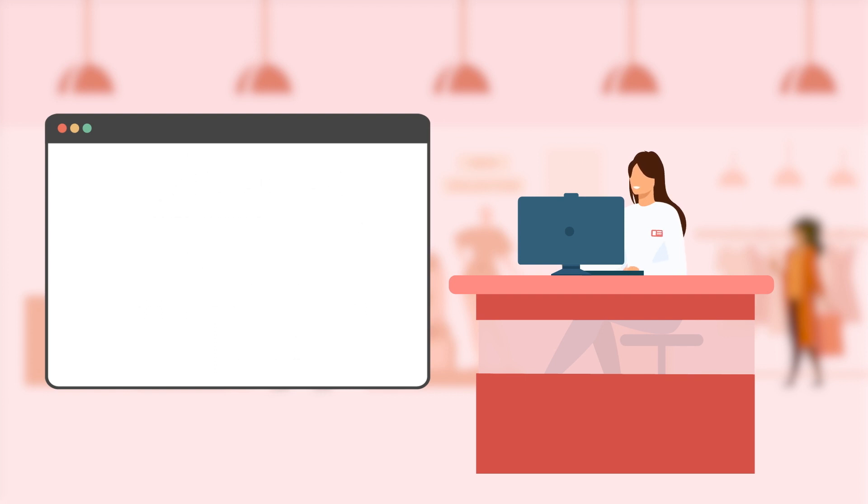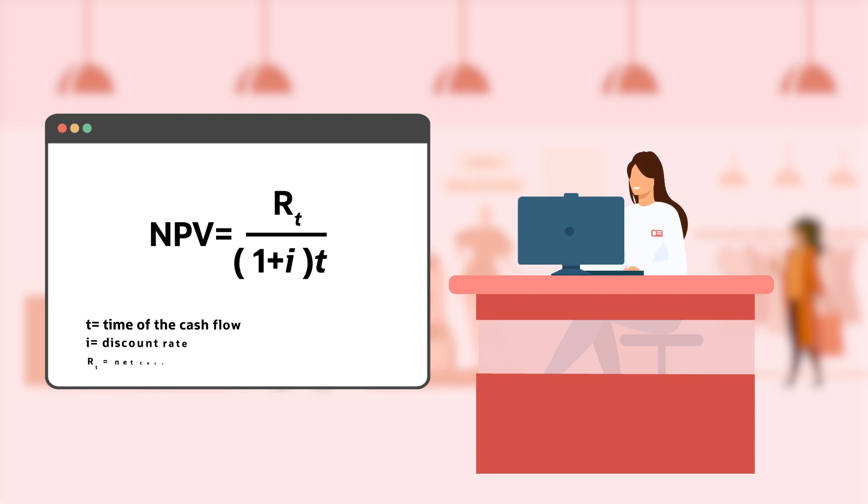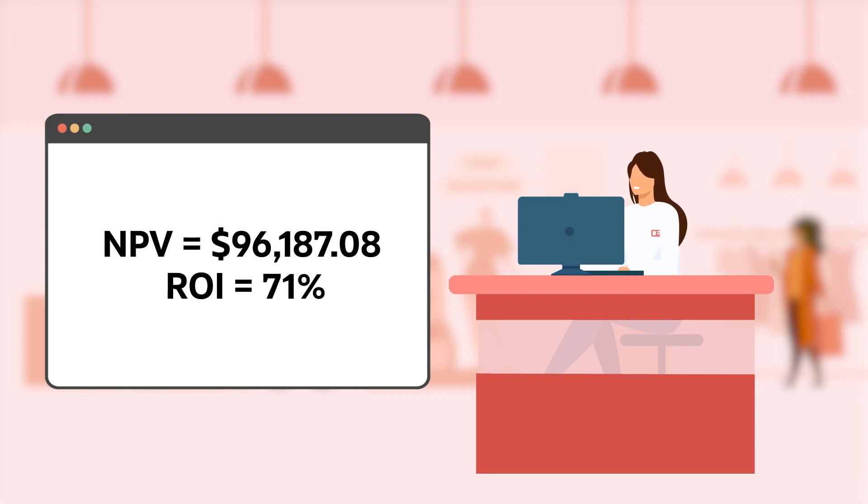Lilly would then use a net present value or NPV calculator to determine the return, which takes into account the cost of money over three years. Using a 10% discount rate to reflect the time value of the money, that would give Lilly's ERP investment an NPV of $96,187.08 and an ROI of 71%.